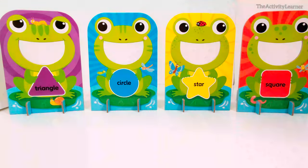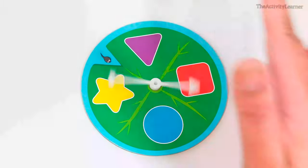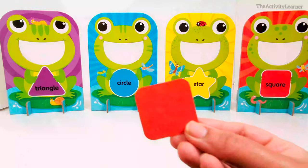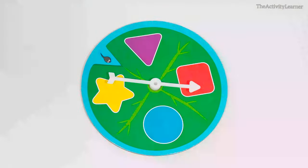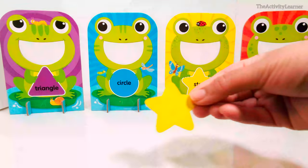Great job sorting all of the food and feeding them to the right frogs. Here is the spinner. Let's see which shape the arrow will land on. Red square. Yellow star.